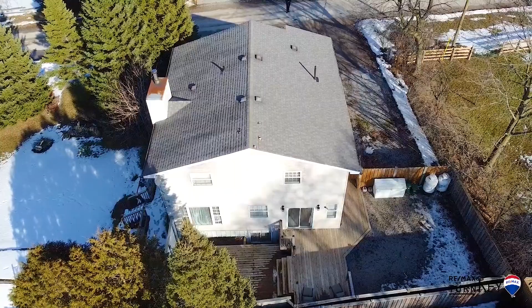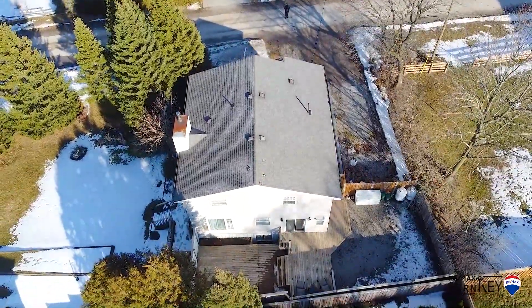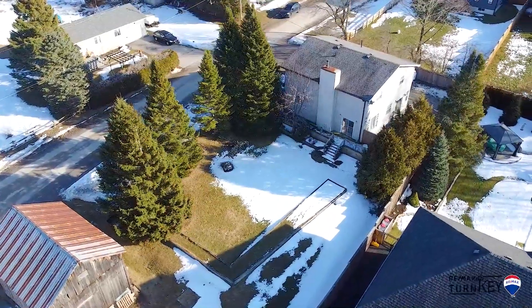Come and see what this fabulous property has to offer, or visit www.4millpond.ca for a private tour.